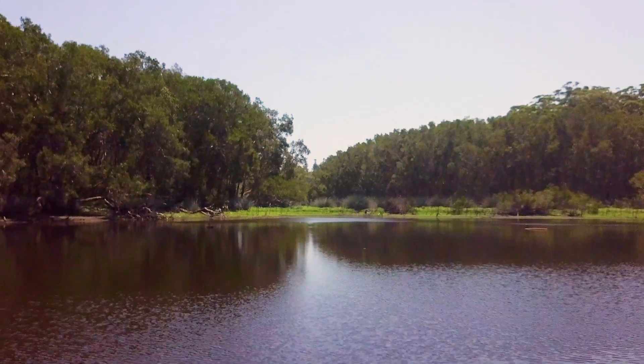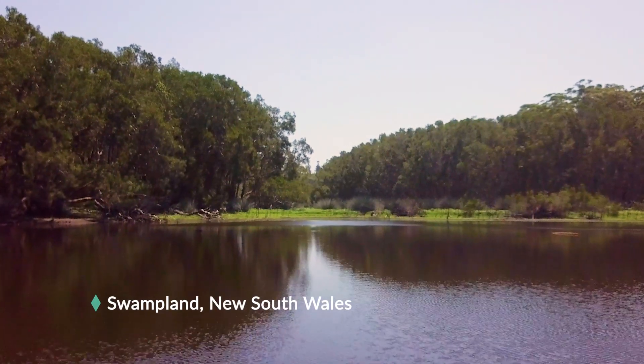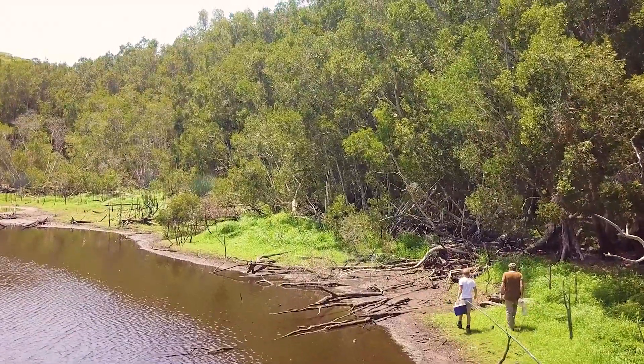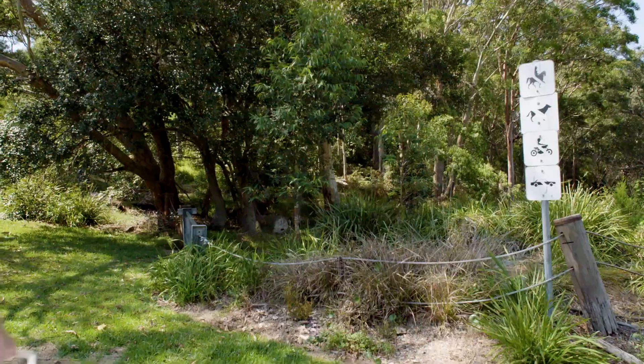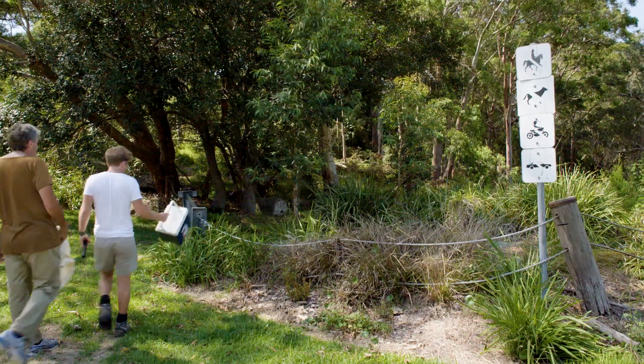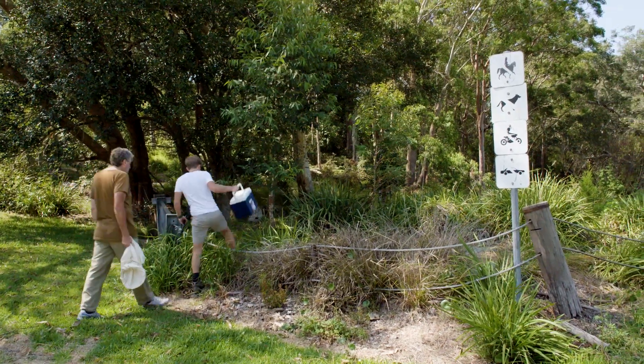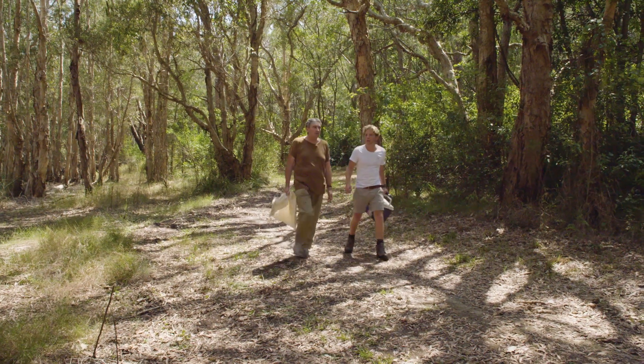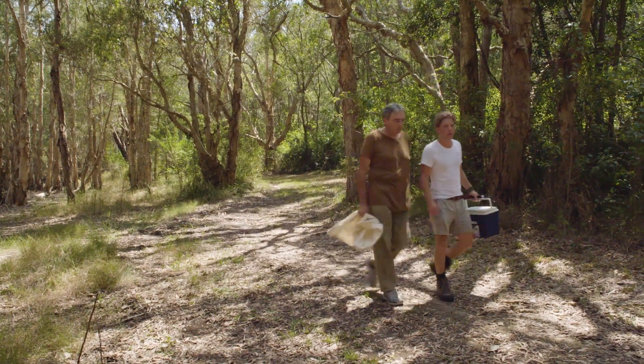Theo needs some more red-bellied black snake venom for his research and was going to go looking for some the next day — would I like to join him? Of course. Bright and early the next morning, we're on the lookout for the red-bellied black snake. Theo has taken me to the swamplands where they live, feeding on frogs. Swamps are typically a very good place for red-bellied black snakes, so we should find a few today.